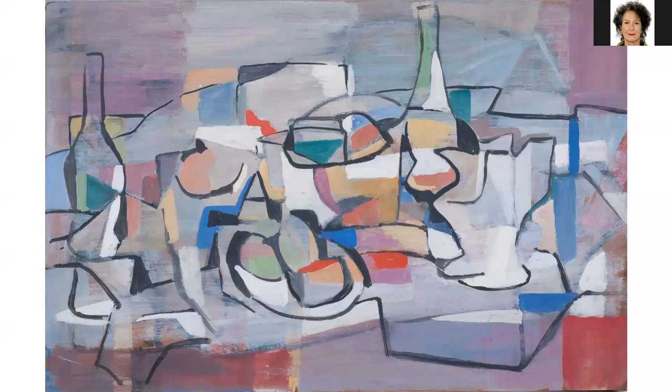Patty observes it looks like a tablescape — very abstract, with things that look like food, decanters, a tablecloth. She finds the colors striking and the use of red particularly interesting. Michelle summarizes: striking colors, it's a still life with bright colors and especially the red. Another participant says it reminds them of a cubism exercise from school where they started with a still life, segmented it going from light to dark, with fragments of the still life still appearing in the final piece.